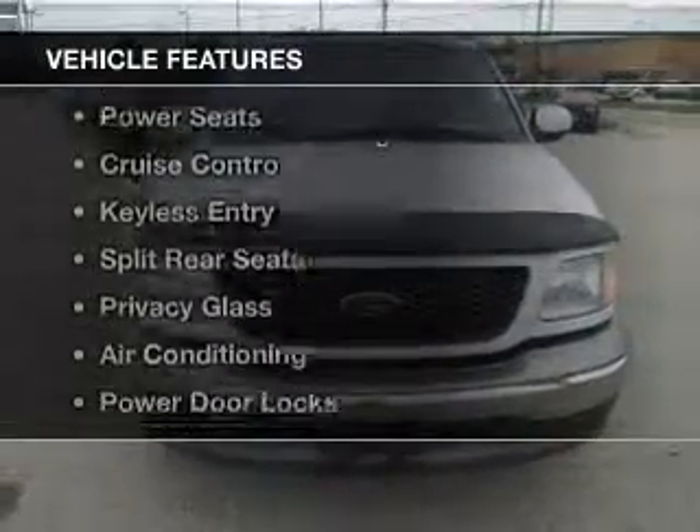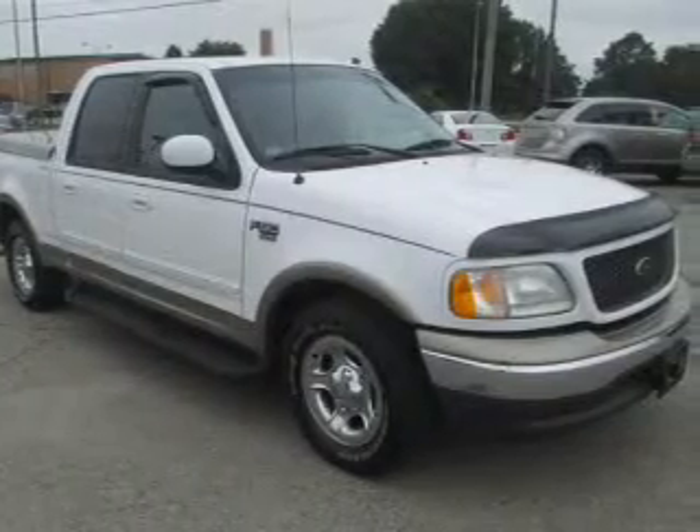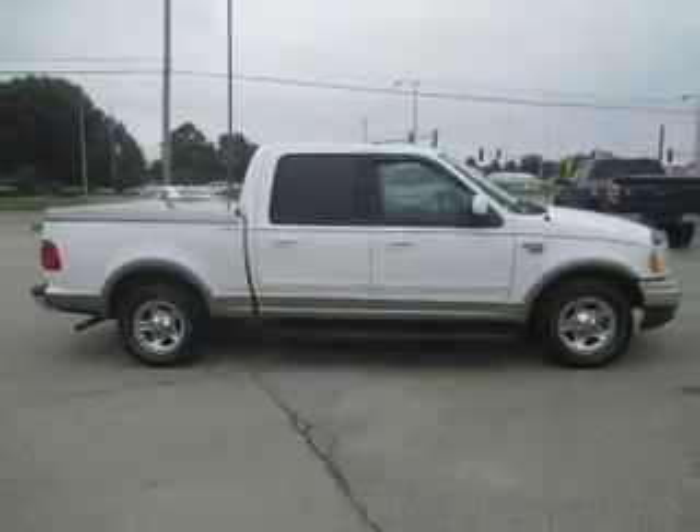The features include leather seats, premium rims, an adjustable tilt steering wheel, power seats, cruise control, keyless entry, split rear seats, privacy glass, and air conditioning.